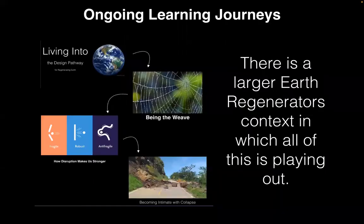There's a larger Earth Regenerators context in which all of this work is playing out, including a learning journey that I co-host with Mitty and Kathy and several others in Earth Regenerators, where every Saturday we host a webinar and a series of community calls. We're entering the fourth week. The first webinar was on living into the design pathway for regenerating Earth. The second was about 'being the weave' — learning to feel ourselves as a human tapestry of living relationships. The third, which happened last weekend, was called 'How Disruption Makes Us Stronger,' exploring our body's physiological response to stress and trauma.